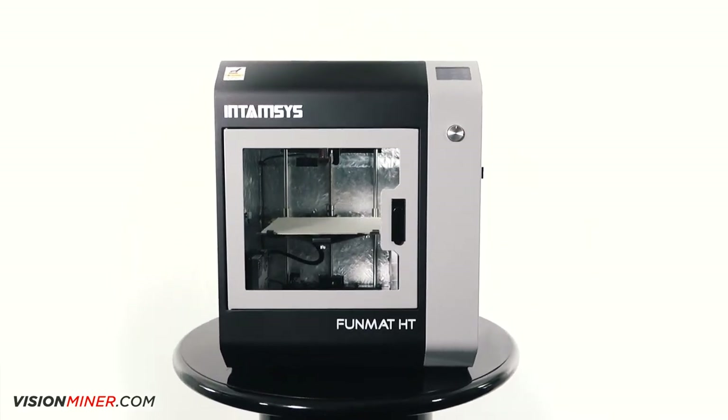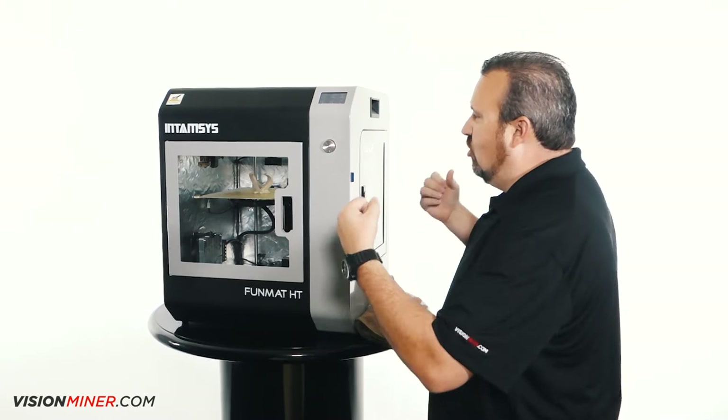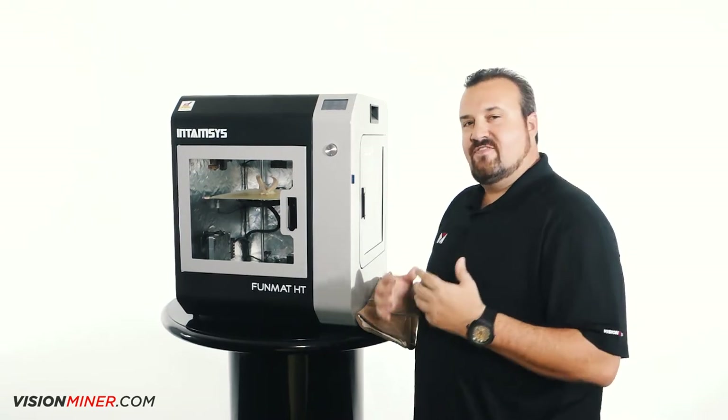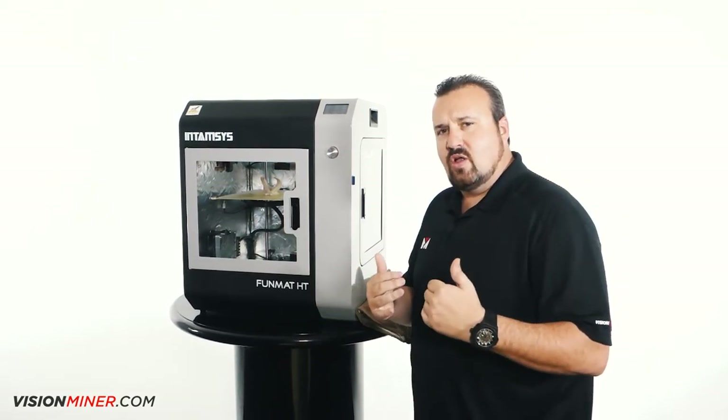The first thing I noticed is that it's metal, it's big, it looks industrial, it looks strong. I had to see more. So I started talking to the guys and the first thing I noticed right off the bat was the build quality of the machine.